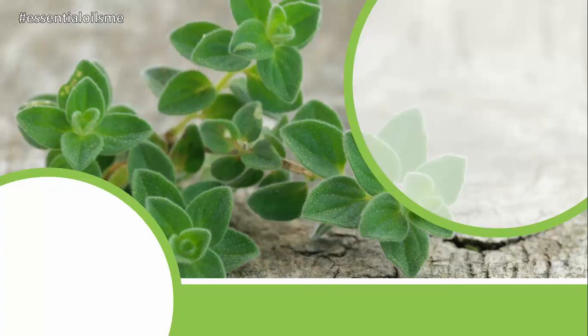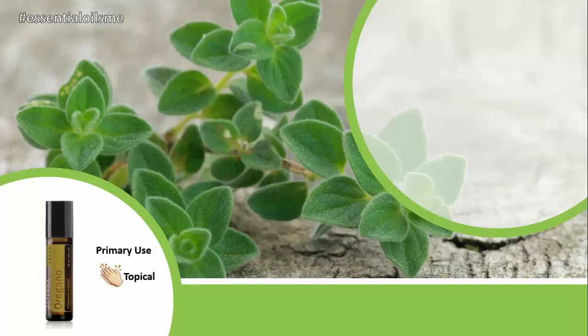The doTERRA Touch Oregano provides a gentle option for those with sensitive skin to receive the renowned benefits of oregano essential oil. Hey, this is Lance McGowan with Essential Oils Me, and today we're going to be talking about doTERRA's Oregano Touch Roll-On. The primary use for this is topically on your skin.